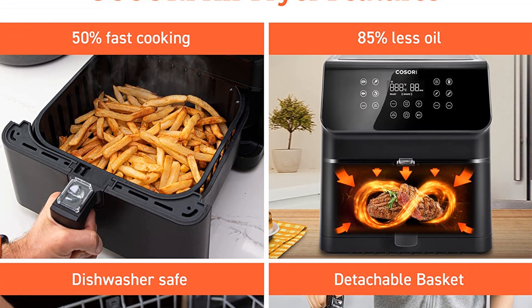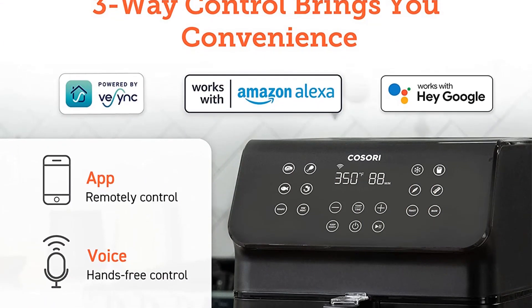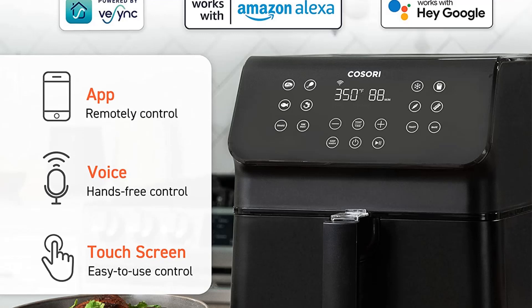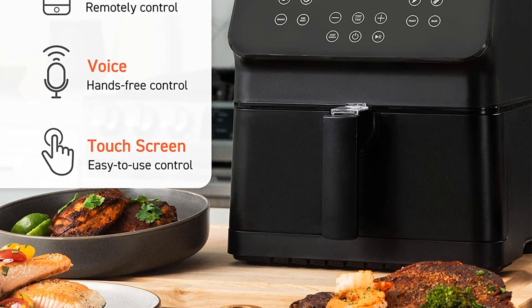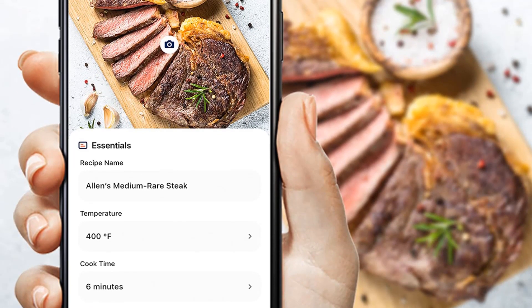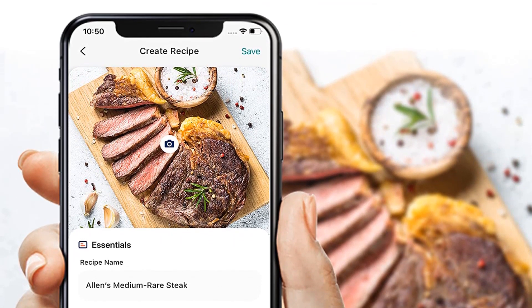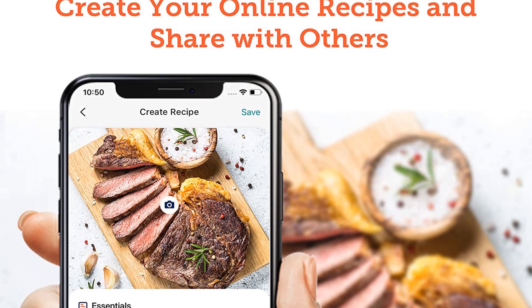It performed just as well as the non-smart version. Our tester had great results with grilled cheese, potato wedges, wings, frozen fish, burgers, and even air-fried cannoli. Plus, the app may update in the future, adding to the value. Currently, you'll find recipes like prosciutto-wrapped asparagus, chicken satay, stuffed french toast, and blackened catfish. The perforated basket and outer basket have a non-stick coating that makes cleanup easy, and they're dishwasher safe.